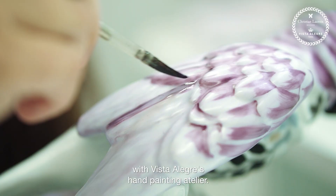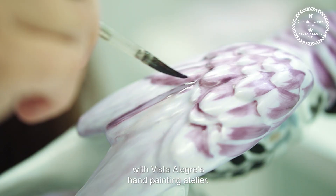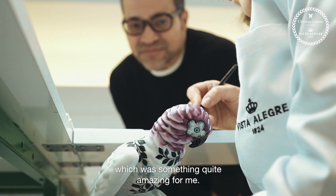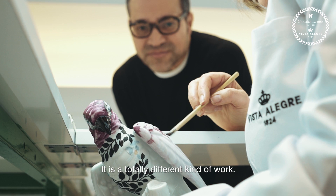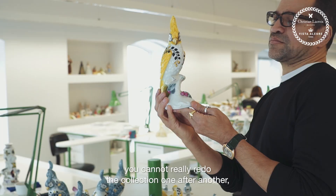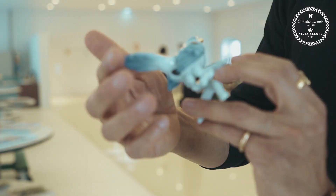And next to that, it was also wonderful to be able to work with this atelier, which is a hand-painted atelier. It's the first time in the collection of La Croix that we are working with this atelier, which was quite amazing for me, as it's a totally different kind of work, because everything is hand-painted by people. We know the people, and each piece is unique because you cannot really redo the collection one after the other. Every single piece is a bit special.